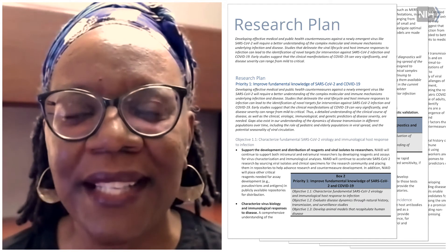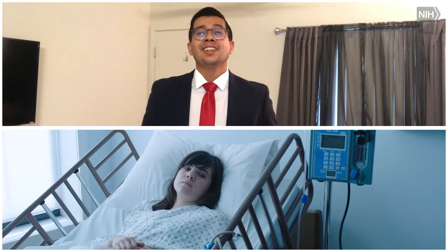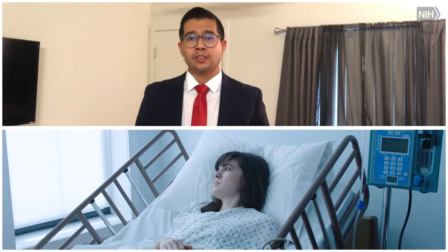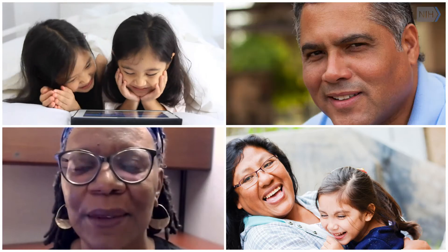Each clinical trial has a research plan in place that explains how the study will be run. This plan includes information about who the scientists will ask to participate. Sometimes scientists are looking for people who have a specific disease, and sometimes they need healthy people. The purpose of the clinical trial is to determine if the treatment, prevention, or behavior changes being studied are safe and effective.